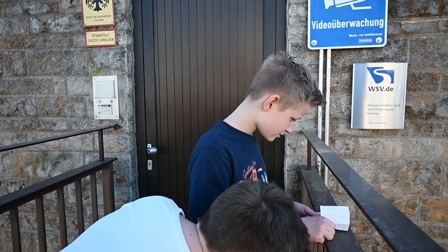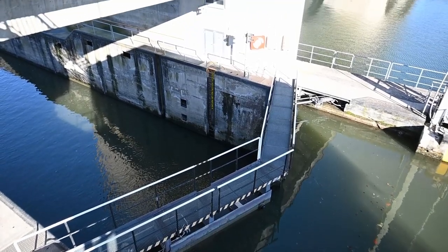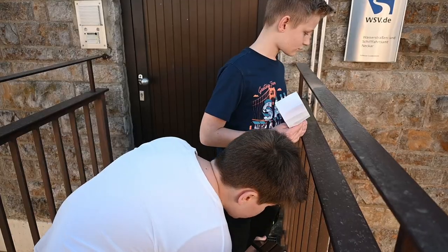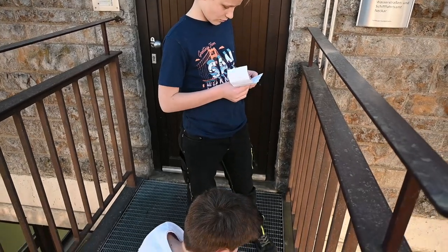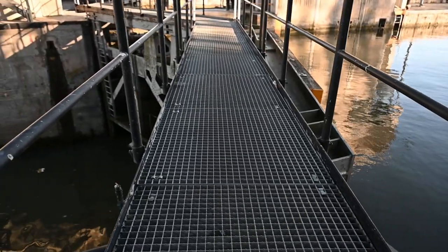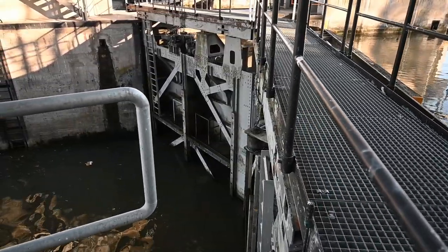The Schleusen — the next question is about the dam level. On the Neckar we have seven Schleusen. The Neckar is 200 km long. And on the water we have 3,200 km in total.